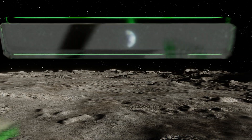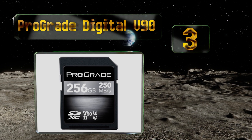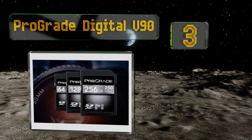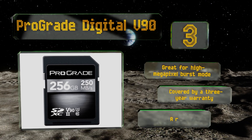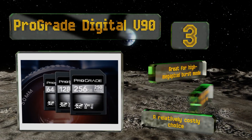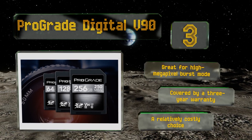Nearing the top of our list at number three, the folks behind the Pro-grade Digital V90 are committed to providing professionals with the reliability they demand. It's available in sizes of up to a quarter terabyte and in terms of performance it tests at the very front of the pack. This one is great for high megapixel burst mode and is covered by a three-year warranty, but it is a relatively costly choice.